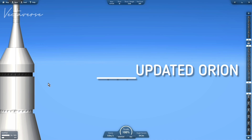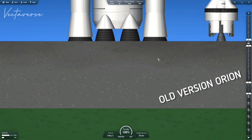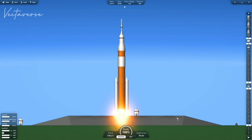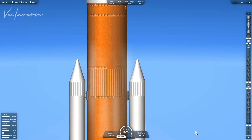T-60 seconds and counting. We have main engine ignition. We have main engine ignition. 3, 2, 1, 0, liftoff. We do have a second.